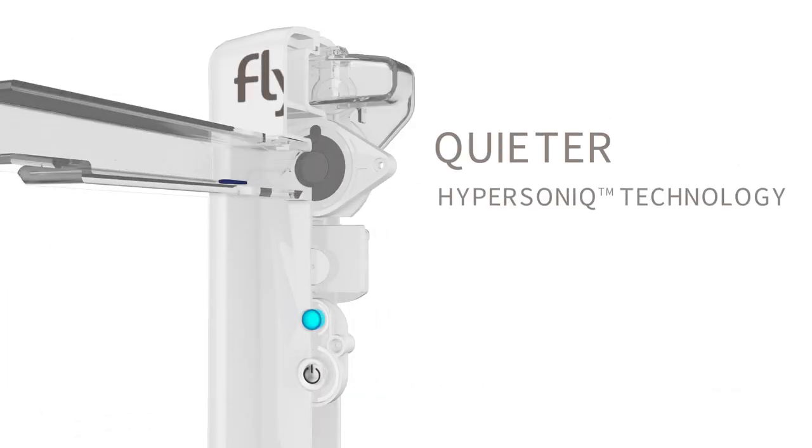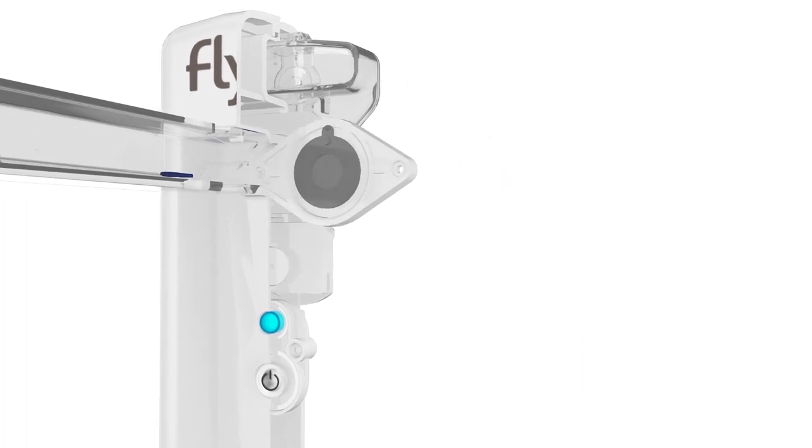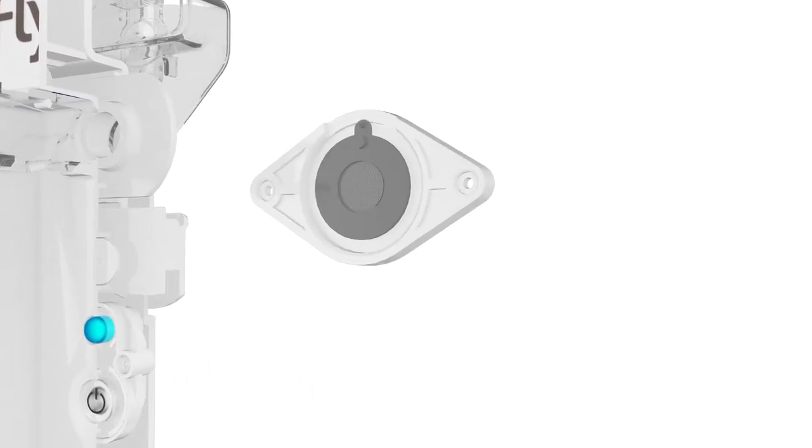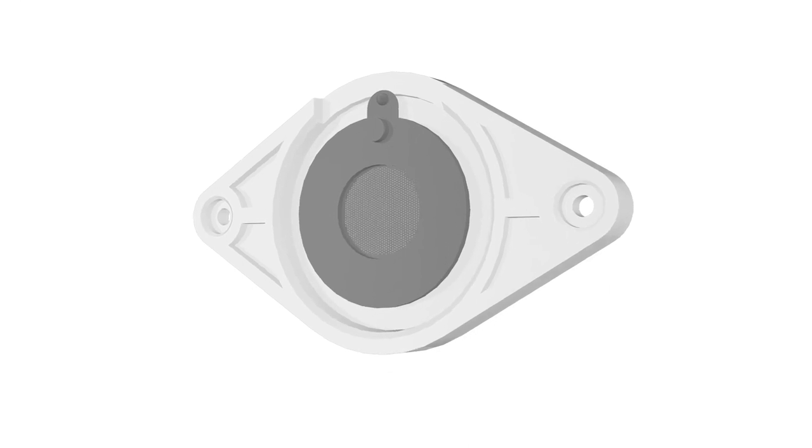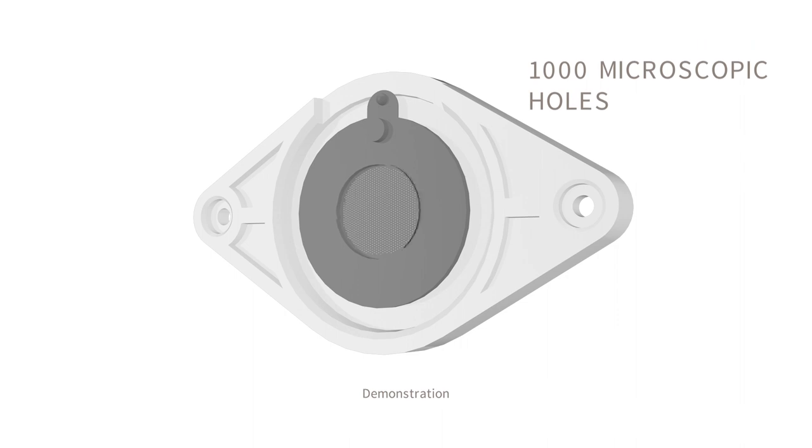FLIP is whisper-quiet thanks to its hypersonic technology, which features an internal disc that vibrates at an ultrasonic speed — 2,000 times faster than a hummingbird's wings. The ultra-thin disc, half the thickness of a human hair, has 1,000 microscopic holes.